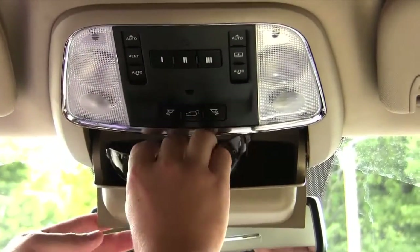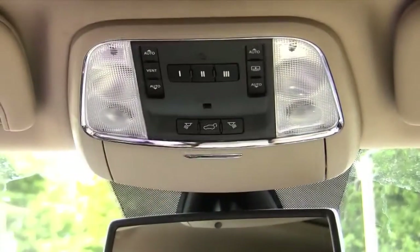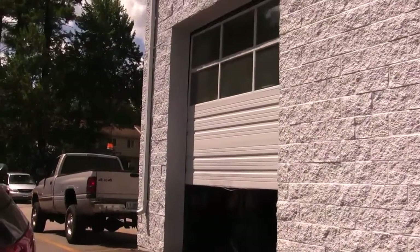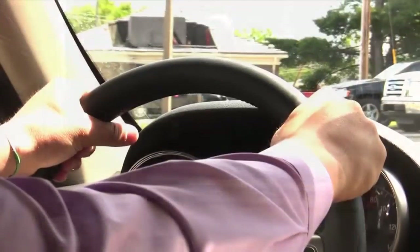Above the rear view mirror is a convenient storage compartment along with the control panel for the garage door, the rear hatch, and the sunroof controls. Towards the bottom of the center stack is the control for the heated steering wheel.